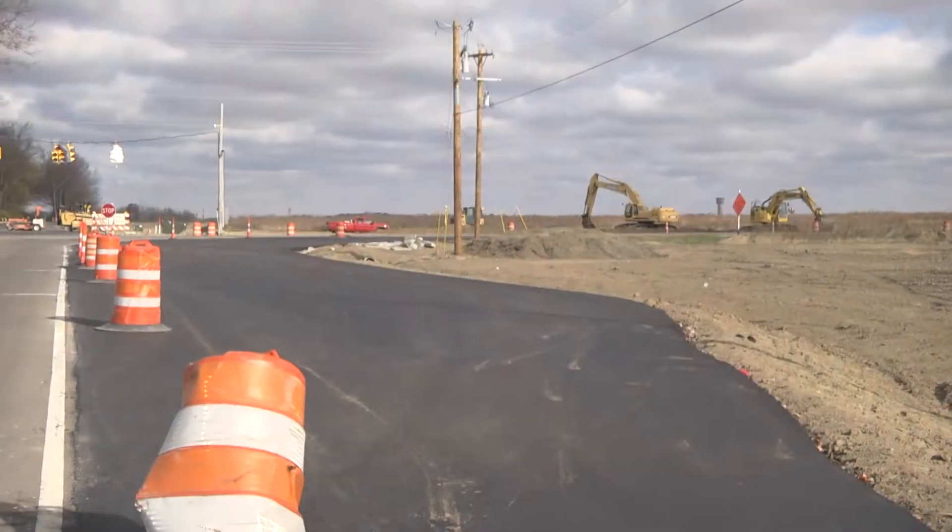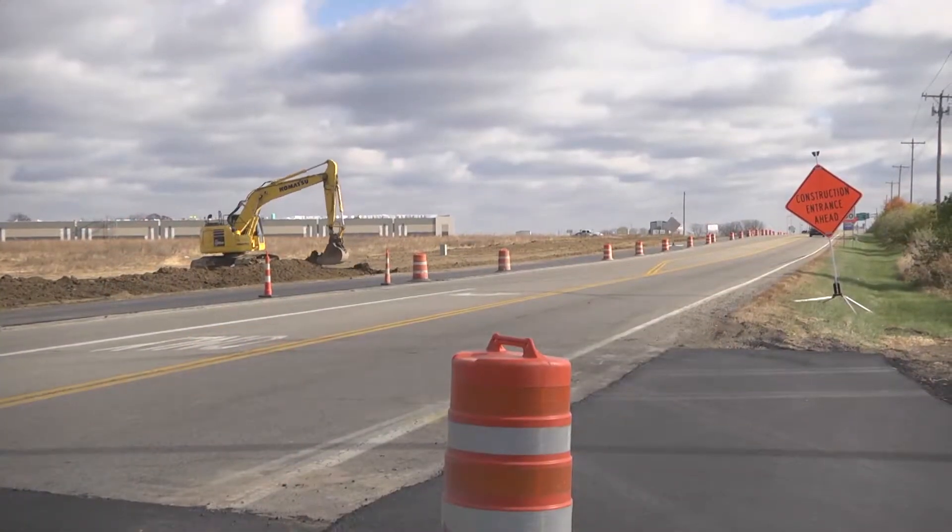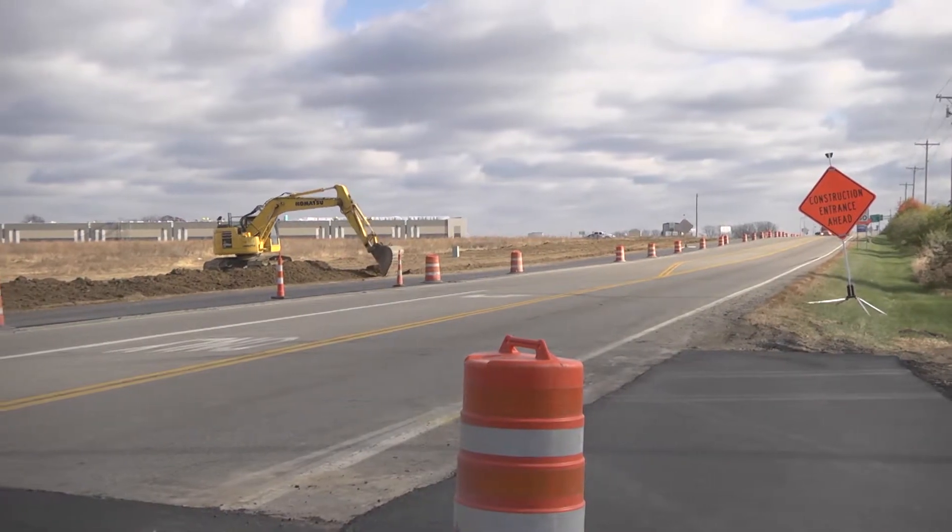Public Service Director Rob Kron says contractors are doing something a little different with this job, as the road will be milled down and repaved at just about the same time. They're going to be paving right behind themselves as they go, so there won't be any roadway left open and milled for traffic. That way people aren't dodging manholes sticking up or water valve boxes and causing potential damage to their vehicles. There should be a smooth surface after they go through.